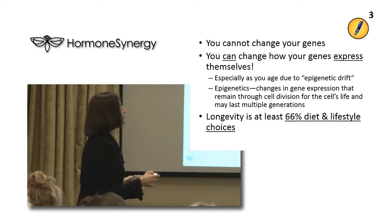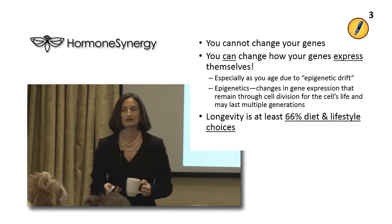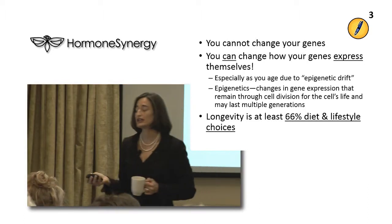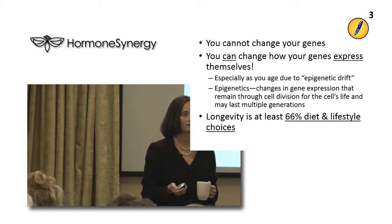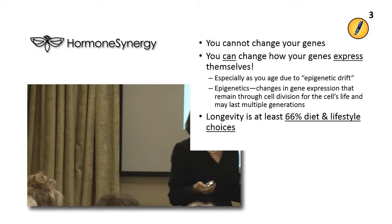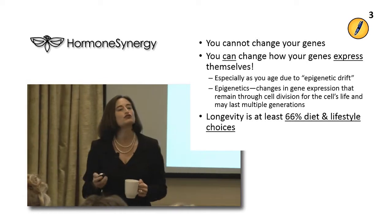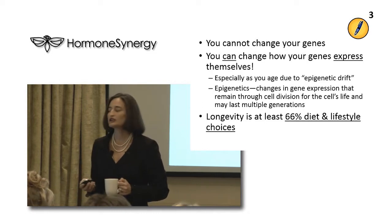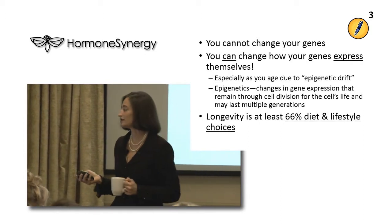You cannot change your genes - as my niece is fond of saying, you get what you get and you don't throw a fit. But here's the exciting part: you can change how your genes express themselves. Sometimes I'll hear people say, 'I can't help being overweight, everyone in my family is overweight, it's in my genes, everybody in my family has diabetes.' It's not true that you can't change how those genes express themselves - you absolutely can. Longevity is thought to be at least 66% diet and lifestyle, so at least two-thirds of it is under your control.